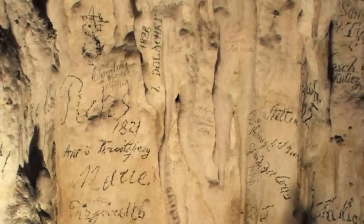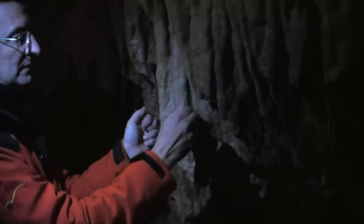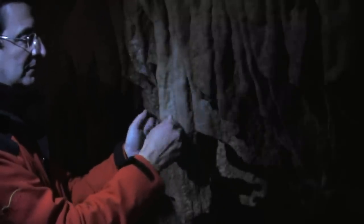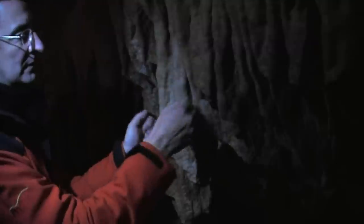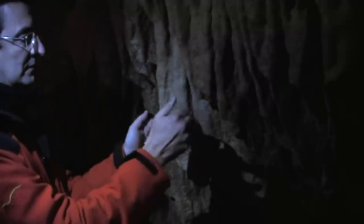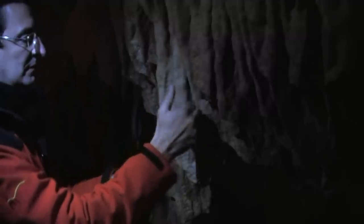The earliest signature dates to the very beginning of the 13th century.